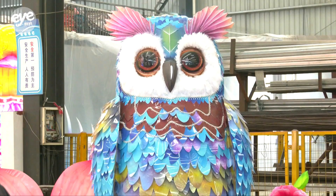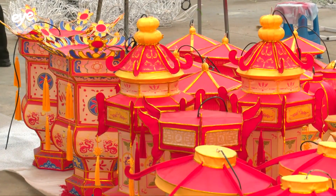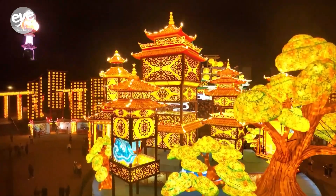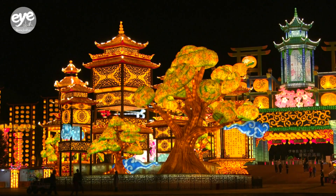Customized design is winning over clients. We have seen a 50 percent increase in orders compared to the same period last year. In 2022, the city's lantern industry generated an output value of over 800 million U.S. dollars.